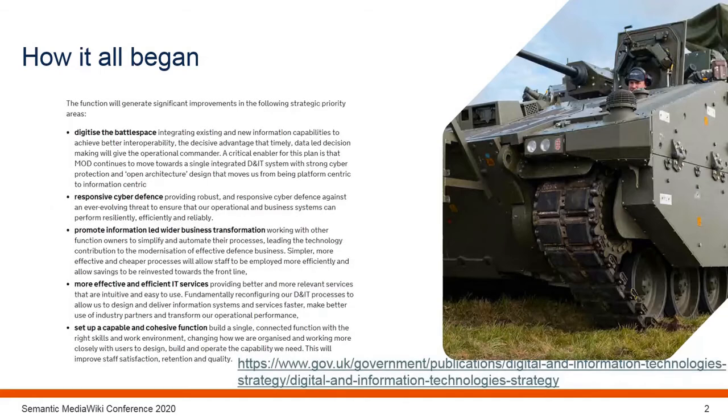This is what the new Defence and Information Technology Strategy says. As can be seen, it is still promoting digitising the battle space and promotion of having the right information available at the right time, whether that's on the front line or in the office supporting the front line.